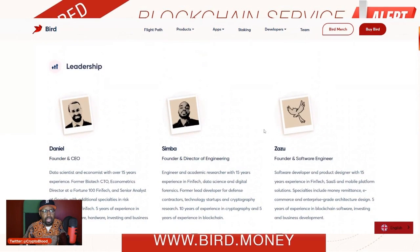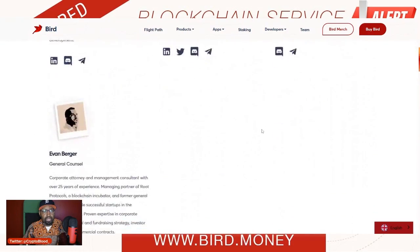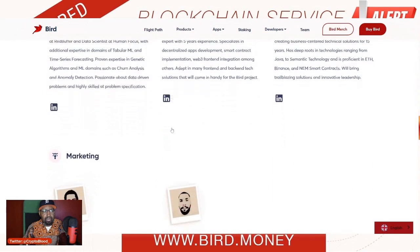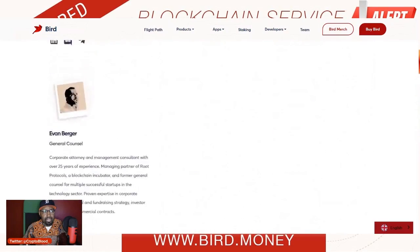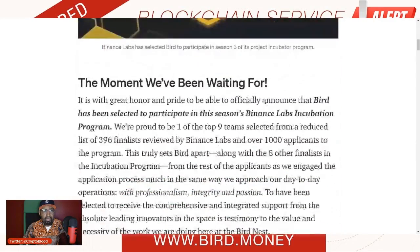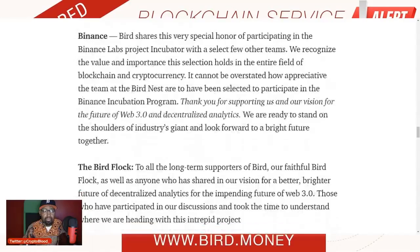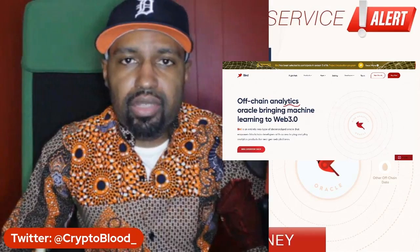The team is very diverse. I spoke with co-founder Daniel, who is the CEO of Bird, and this guy is very sharp. All of the team members here — with the exception of one person, Zazu — are all on LinkedIn. To me that's very important when you're talking about a blockchain business in a B2B manner. It's important to see who the real people are behind these projects. Again, they've gone through the Binance incubator program for season three. If you're a developer, you should definitely look to leverage their set of tools to enhance your decentralized application.